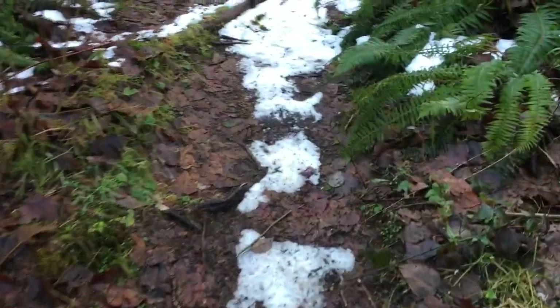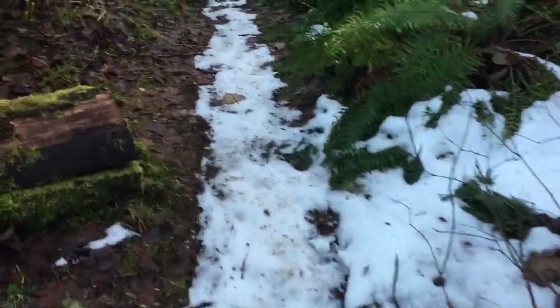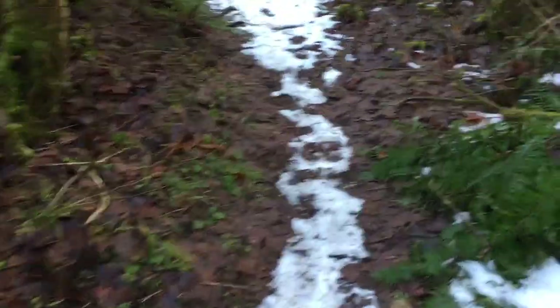Kind of cool because back here there's still snow. It's very icy and slippery, but it's kind of cool. Very different than when Isaac and I came.